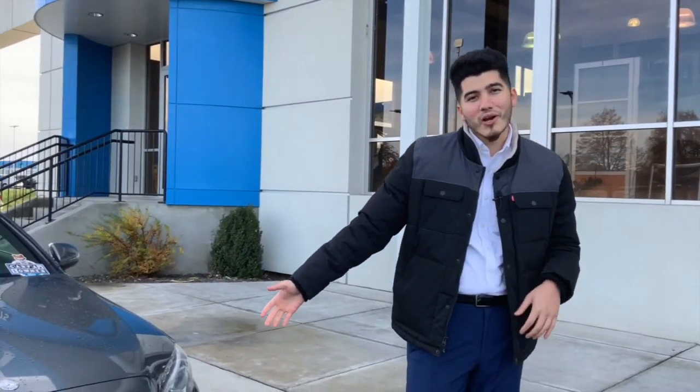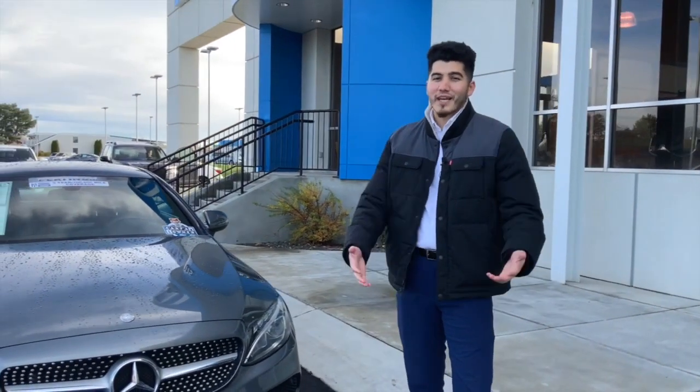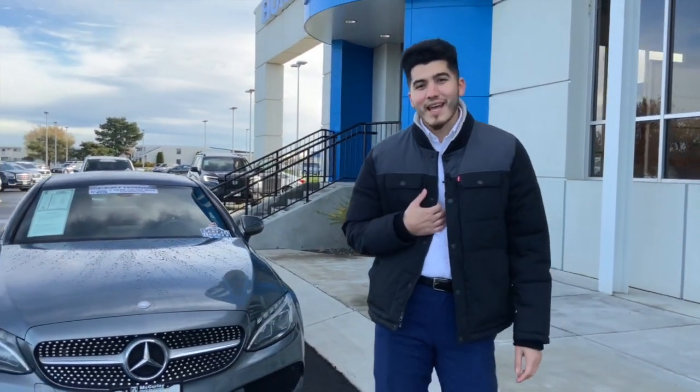Yeah, I know I went over 30 seconds, but there's way too many features in this car to go over in 30 seconds. Come check it out for yourself. My name is Jason, I'm at Curly Honda.